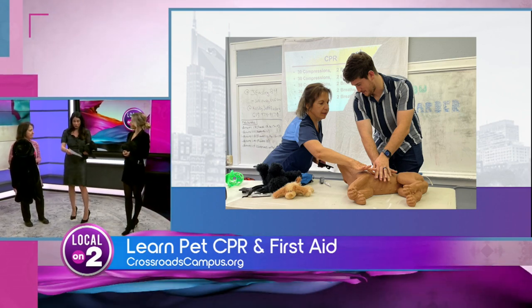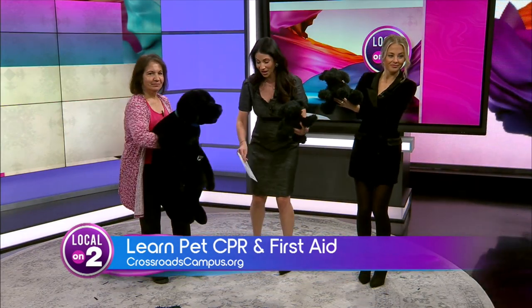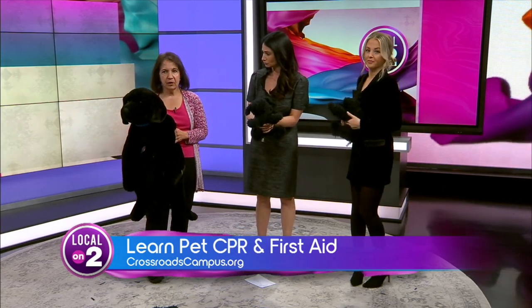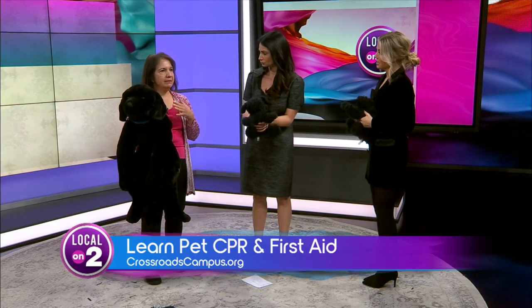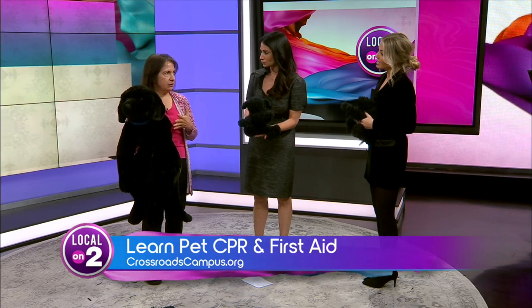So you're going to show us how to do a Heimlich maneuver on our beautiful little dogs here — they're kind of blending in with our outfits. If you notice that your pet is choking — this is for dogs and cats — you would notice that your pet is having trouble breathing, they're making a wheezing, high-pitched noise. If the pet can cough or gag, let the pet continue; chances are pretty good they'll clear their airway. If they can't, you need to take action.